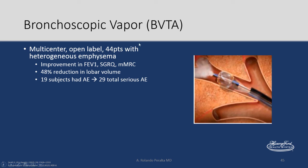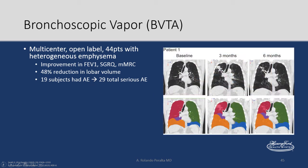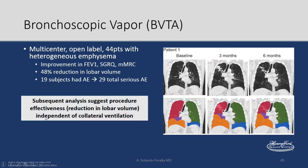Bronchoscopic vapor thermal ablation uses a similar concept — instilling vapor into a segment of the lung to decrease its size. A multicenter open-label study showed improvement in FEV1, quality of life, dyspnea scores, and significant reduction in lobar volume, with adverse events. Importantly, subsequent analysis suggests effectiveness — reduction in lobar volume — is independent of collateral ventilation. So if collateral ventilation is present, coils and bronchoscopic thermal ablation are probably better options.